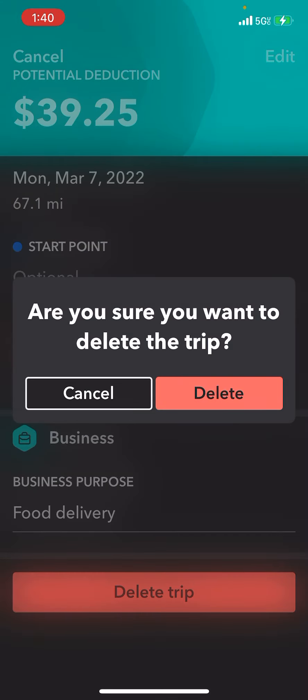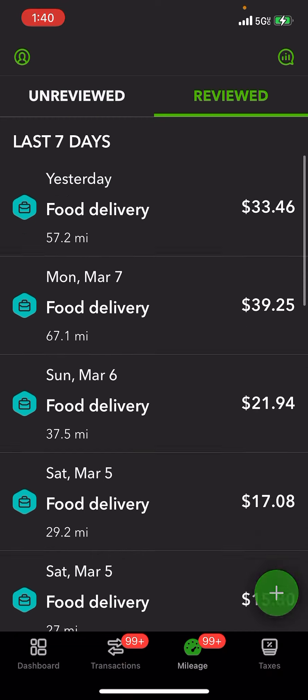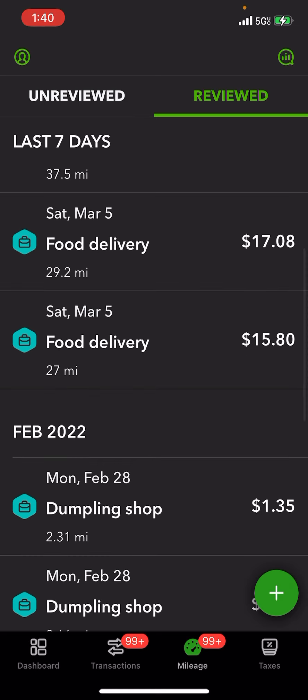This is the mileage area within the self-employed QuickBooks. Yesterday I did food delivery — 57.2 miles, and the deductible is $33.46. The day before was $67.1 miles.